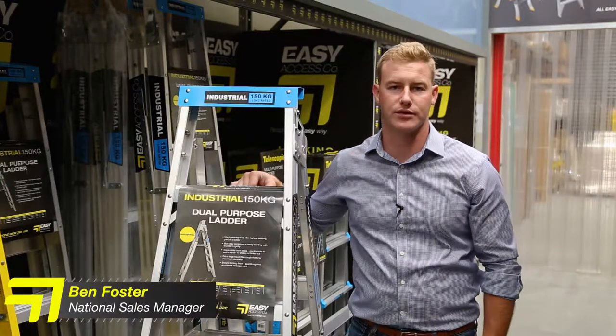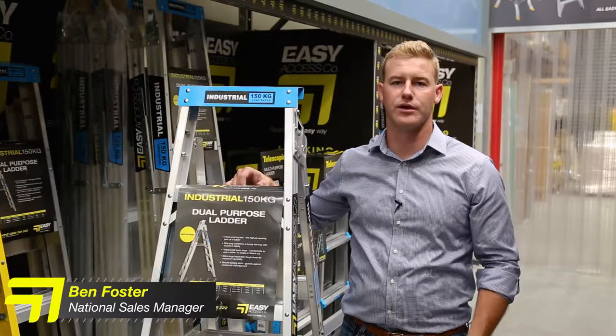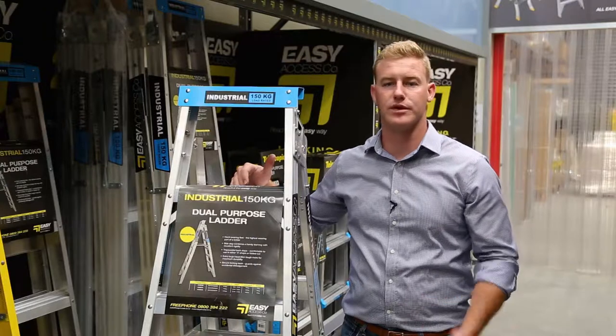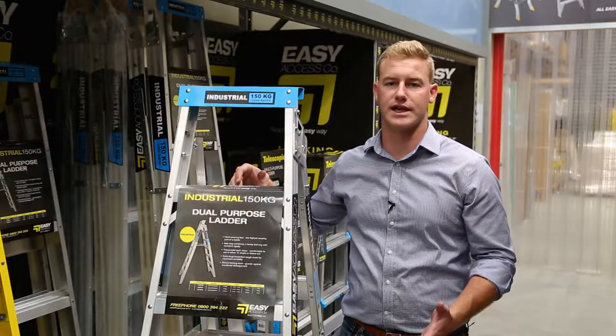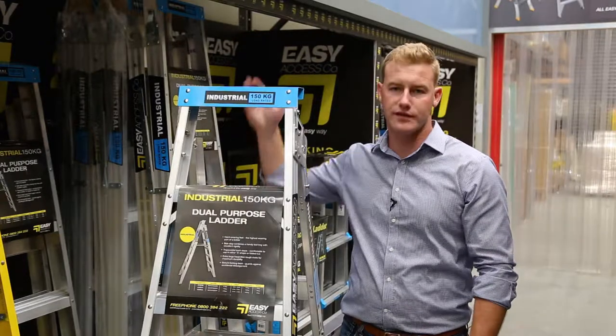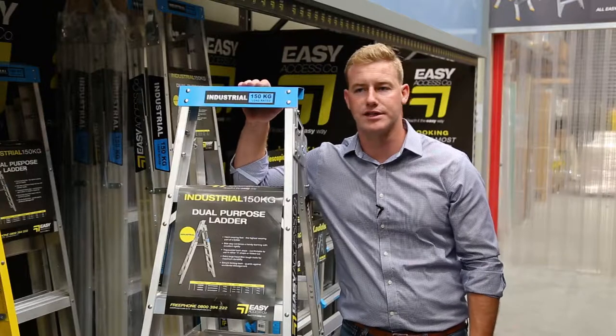Hi, I'm Ben from Easy Access Group and I'm here to talk to you today about our range of access equipment. We have the biggest range of access equipment in New Zealand, ranging from step ladders through rolling scaffolds to edge protection to large industrial platforms. Today we're going to be going over our ladder range, and specifically our trade series ladder range.